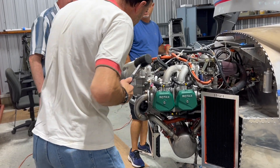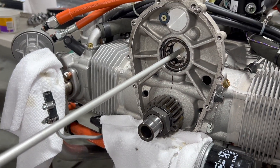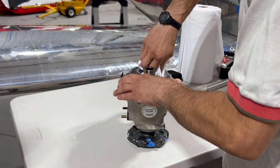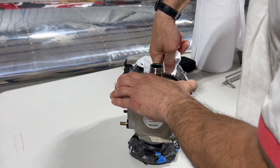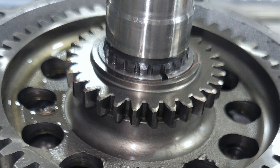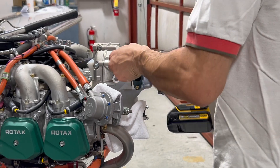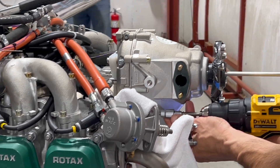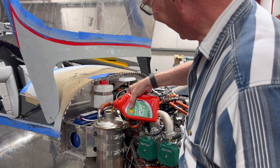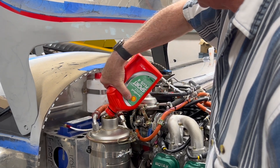We went ahead and hired a mechanic and opened up the gearbox and looked inside, and it looked pristine — it looked like it had just come from the factory, even though it had been sitting for five years with only the initial preservative put on it. There was no additional preservation done, but the gearbox looked great. After the gearbox was put back on, we had to put oil in the tank and fluid in the radiator.